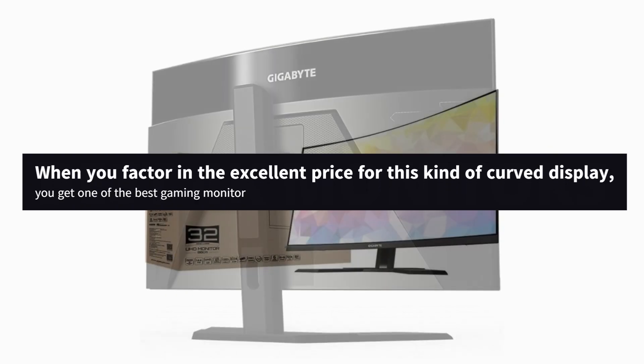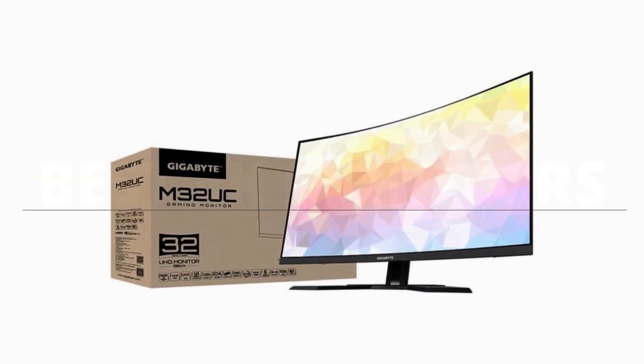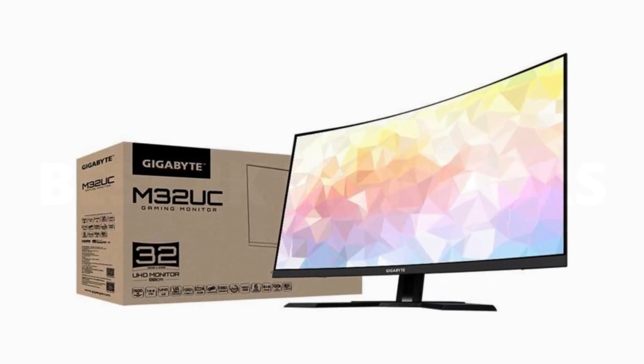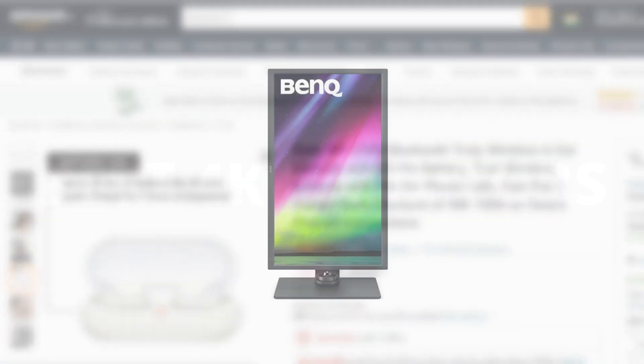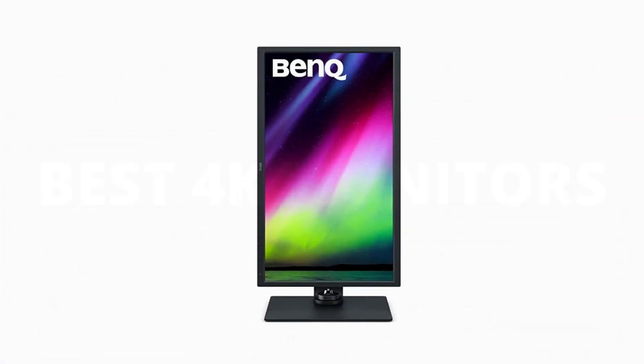When you factor in the excellent price for this kind of curved display, you get one of the best gaming monitors by value on the market. Just don't expect much from the built-in speakers here — they barely get the job done.